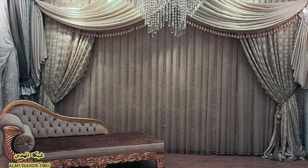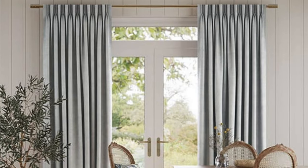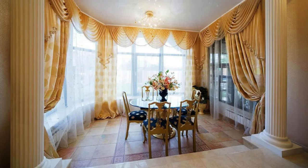Beyond aesthetics, the practical aspects of curtains and drapes should not be overlooked. Blackout curtains are popular for bedrooms, providing optimal light control for a good night's sleep. Thermal or insulated drapes contribute to energy efficiency by regulating room temperature, making them an excellent choice for both winter warmth and summer coolness. Understanding the functional requirements of each room helps in selecting the right type of curtains to meet specific needs.